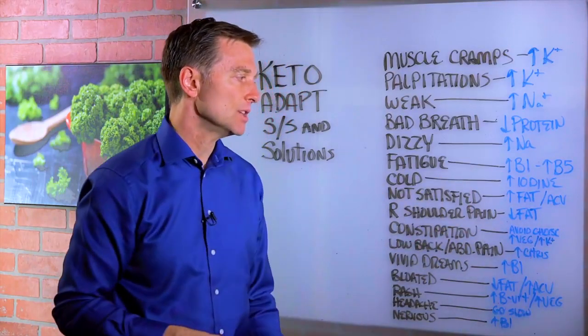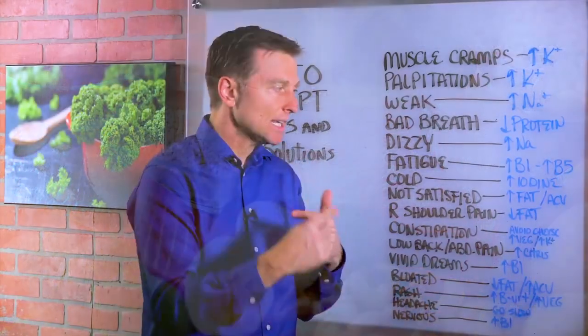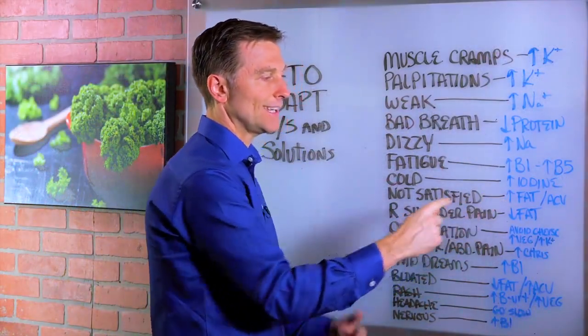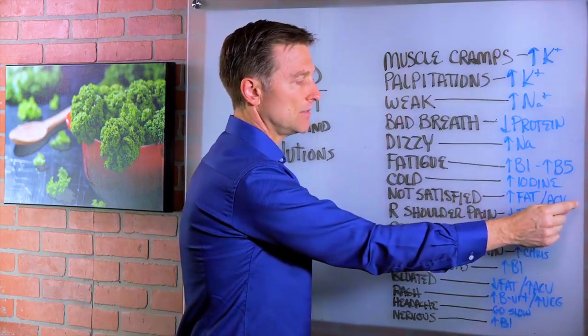Not satisfied after a meal — that means you need more fat. When your body adapts to ketosis and you actually start healing insulin resistance, the need for fat goes down because your body can now run on your own fat. But when you're first starting out, you're not as satisfied, so increase the fat. Apple cider vinegar would also be good.